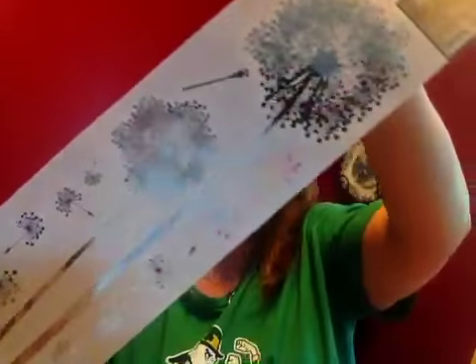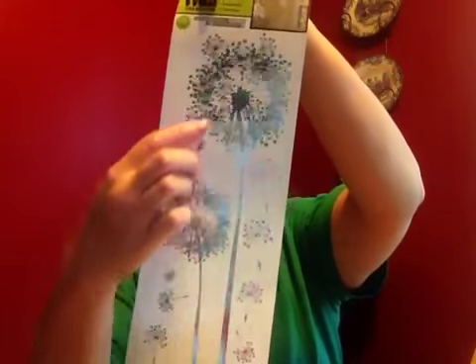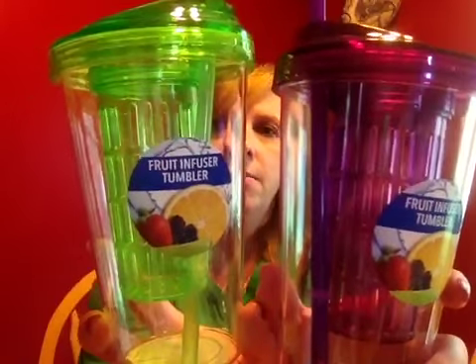Got a few other things to show you. I picked up a wall creation sticker — I looked at this several times and never got it, but I finally decided I'm going to put it in my bathroom. It's got dragonflies and flowers on it, and I'm anxious to see how it turns out. I also found the fruit infuser tumblers, so I picked up a green and a purple. My store also had orange and blue. I would have liked a red, but I think the purple I'll definitely keep — I may give the green one away.